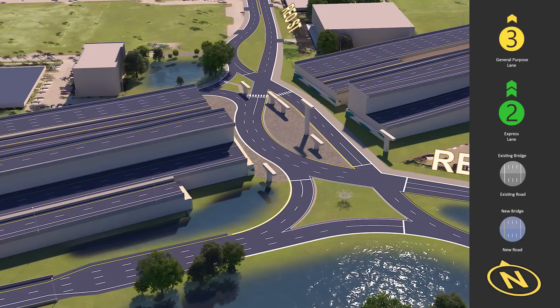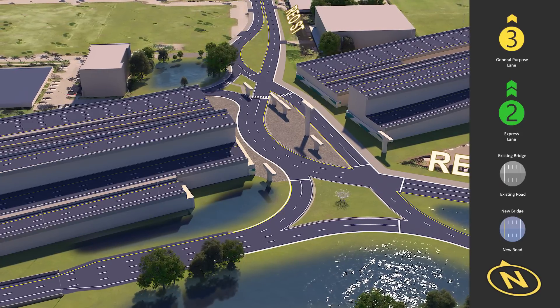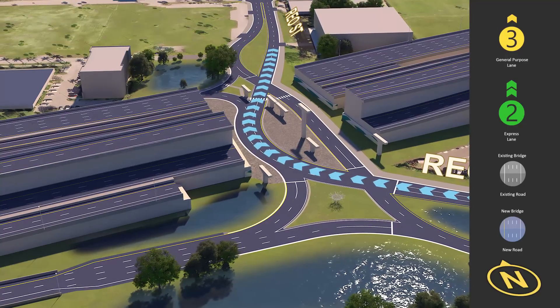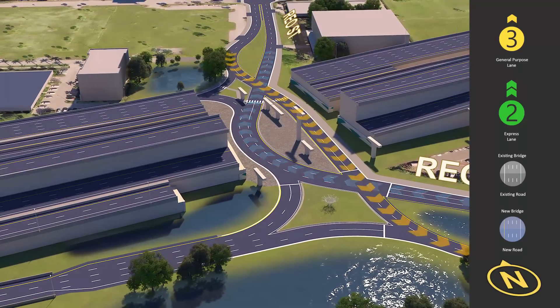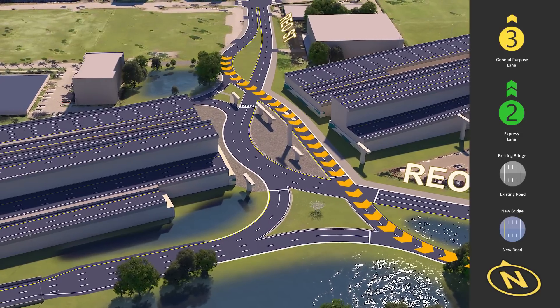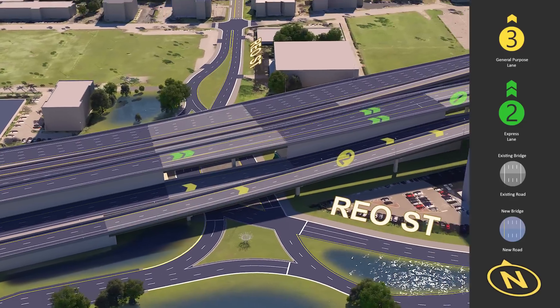As the bridges are removed, we can see the new diverging diamond intersection underneath I-275. This is a more efficient type of intersection that reverses the traffic movements, with northbound traffic on Rio Street going from Kennedy Boulevard to Cypress Street on the west side, and southbound traffic on the east side of the intersection.